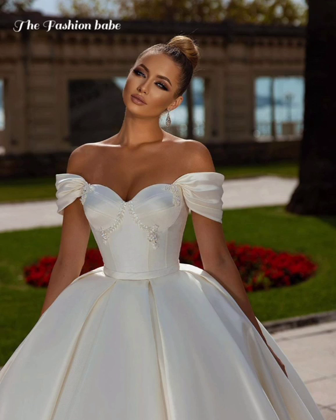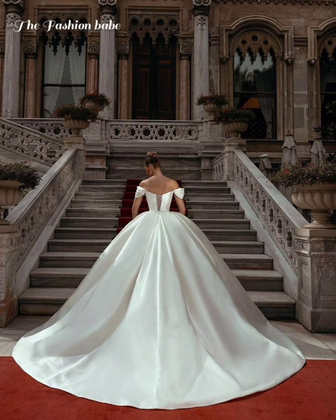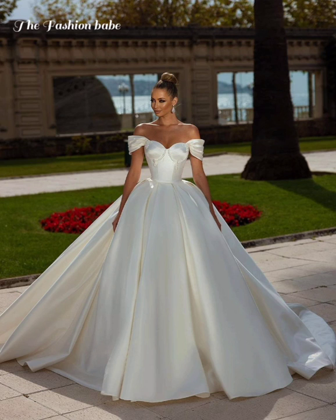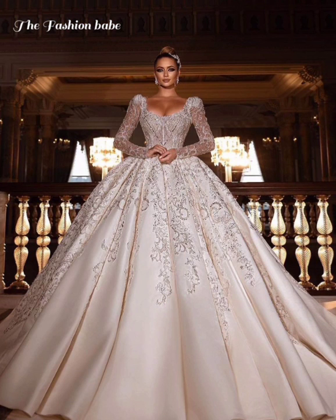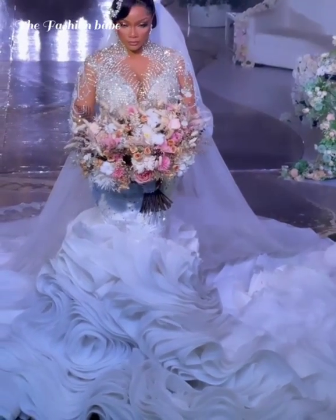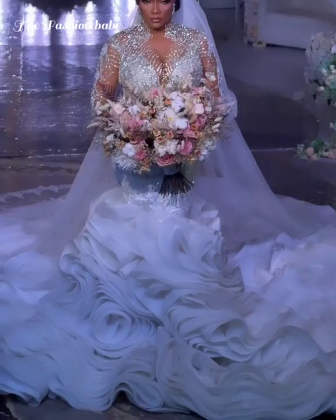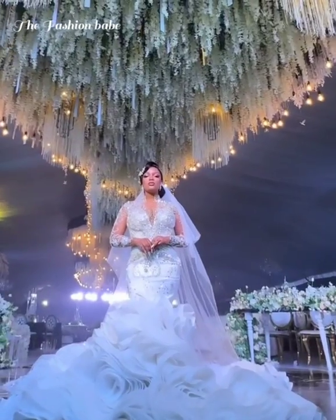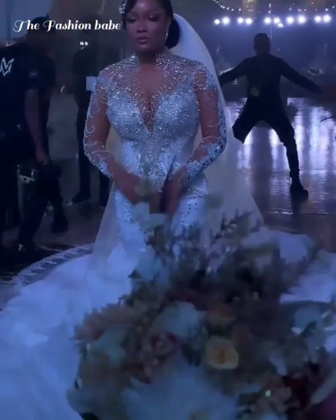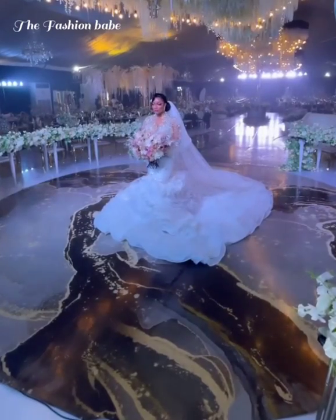What's up guys and welcome back to our channel, this is the Fashion Babe. I hope you guys are doing great. If you're not yet subscribed to our channel, kindly subscribe and don't forget to give this video a thumbs up, share this video with whoever you think might need it, and leave me a comment down in the comment section.